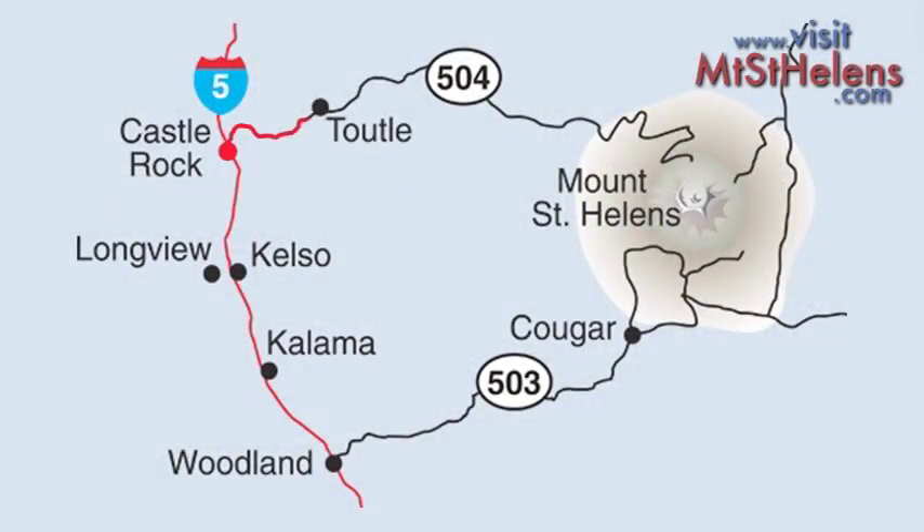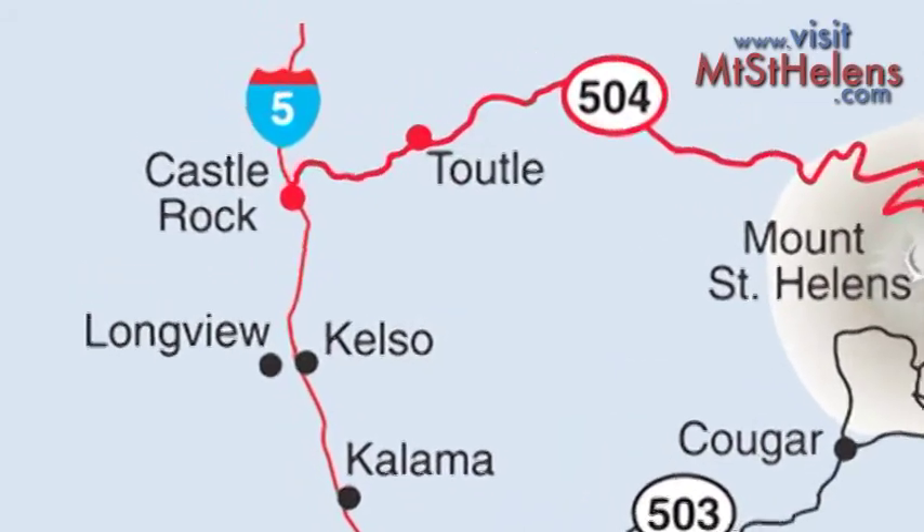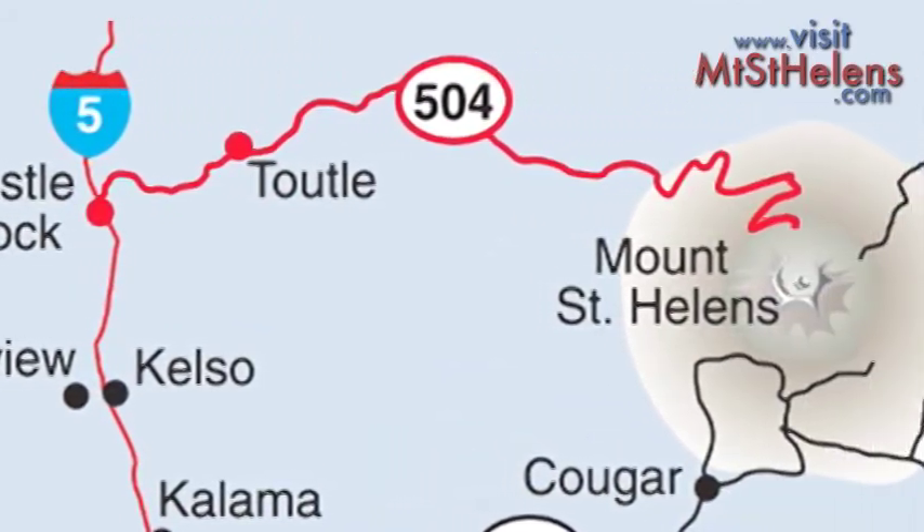You can start day one on Highway 504 from Castle Rock, through Toutle, and then up to Johnston Ridge.